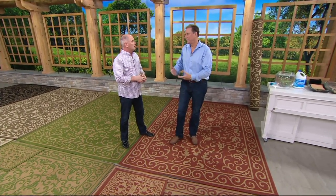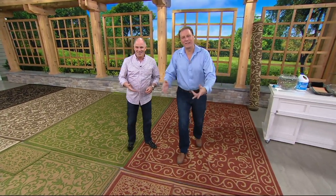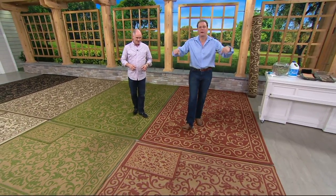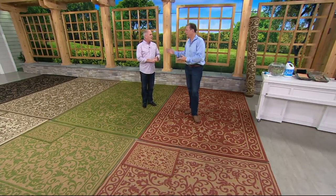We both have old farmhouses. The floor in my house is over 200 years old. But you just need a pop of color maybe. And that's why if you put down this rug from Veranda — it's one of the largest makers of rugs in the world.